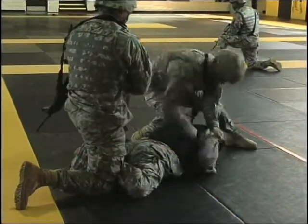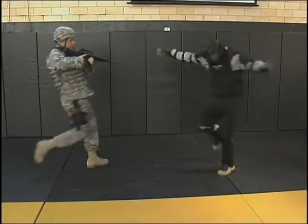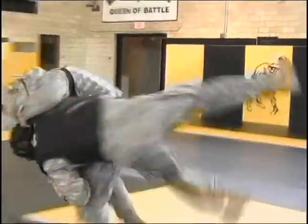The Combatives program is designed based on lessons learned and best practices from the field, and it teaches skills for controlling situations whether a Soldier is standing, moving through a market, or within the villages and valleys of the contemporary operating environment.